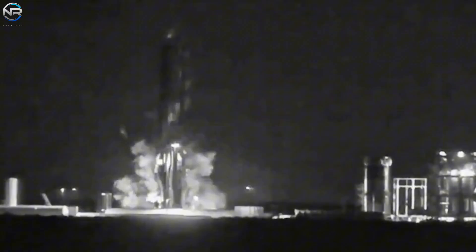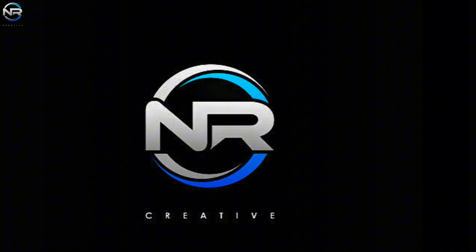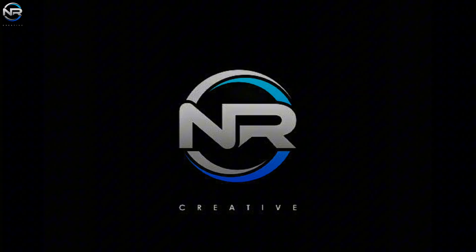A V3 booster just exploded during its first test, prompting SpaceX to urgently release an update. What happened? And is this all bad news? Let's discuss it all in today's episode of NRStudio.